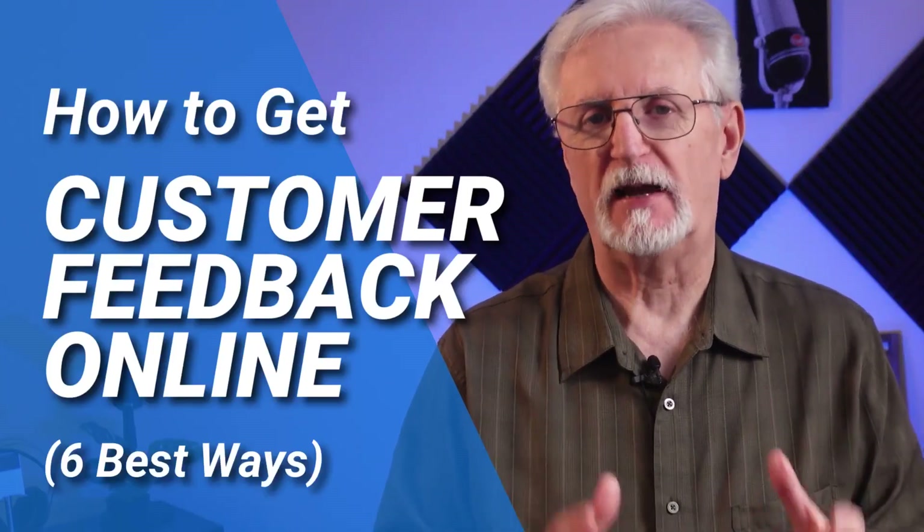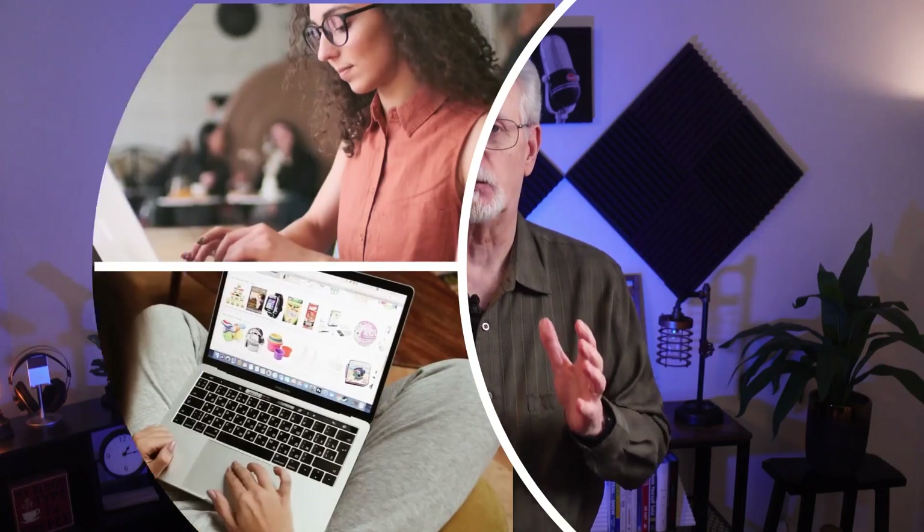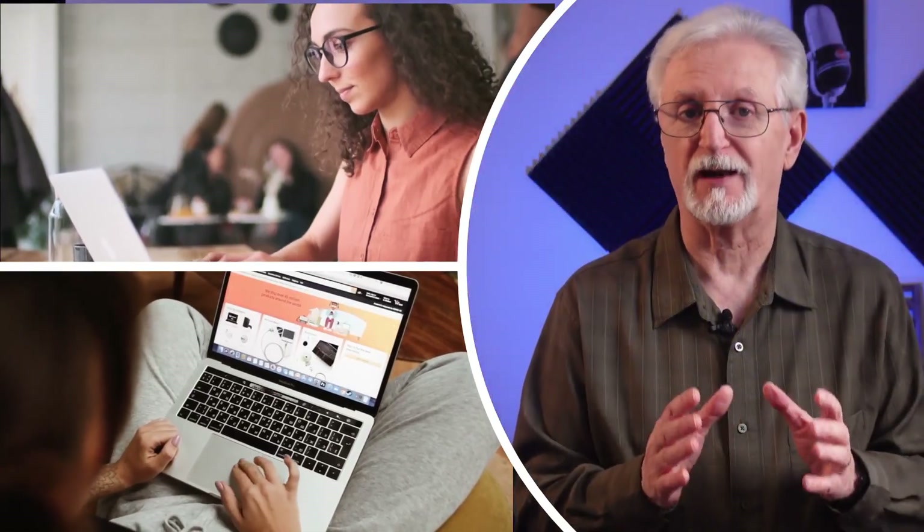In this video, I'll be covering the six best ways to get customer feedback online. Customer feedback is an incredibly important part of any marketing strategy. Getting feedback from real customers can help you grow your business and make more money. It's the best way to be sure that your customers like your products, your services, your site, and your content. So let's look at six strategies that you can use to collect customer feedback so you can grow your business.